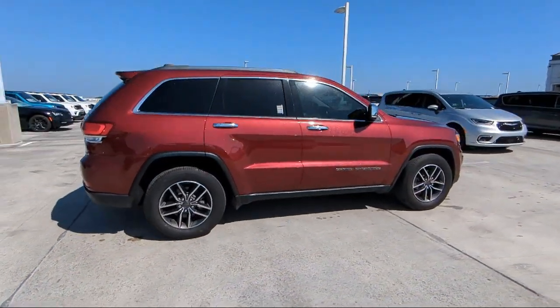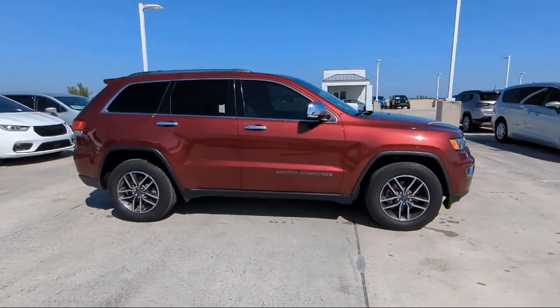Push button start, rear spoiler, folding split rear seat, and much more.